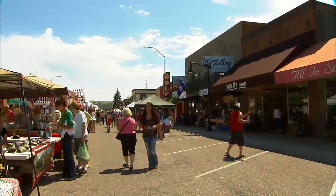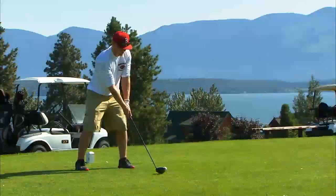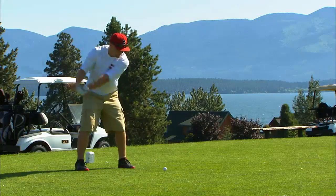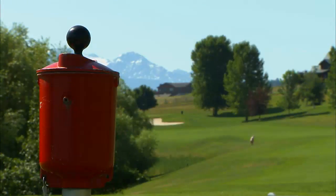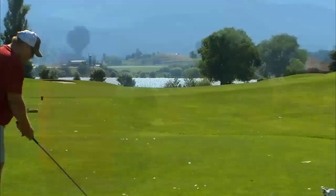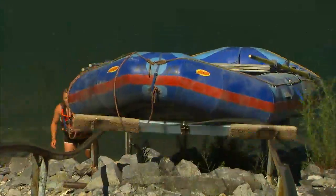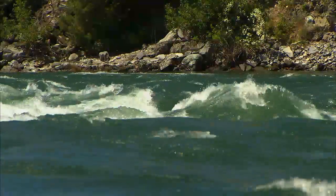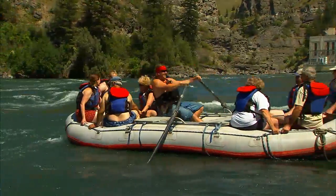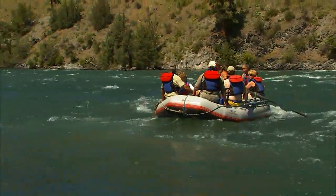That Montana hospitality coupled with endless outdoor adventures is enough to satisfy everyone in the family. Polson has a 27-hole golf course. The Polson Bay Golf Course sits right along Flathead Lake with unbelievable views of the Mission and Swan Mountain Ranges. Polson Bay prides itself on being a relaxed and friendly course. And if you want to get a little wet, grab your life jacket and take a whitewater raft trip down the Flathead River, one of Montana's wildest rivers.